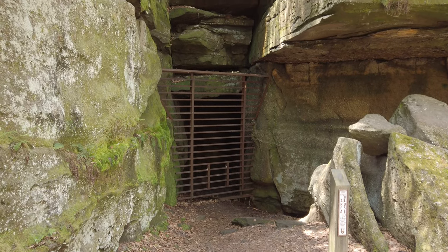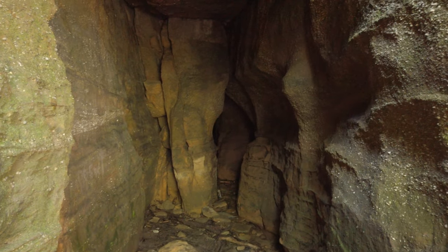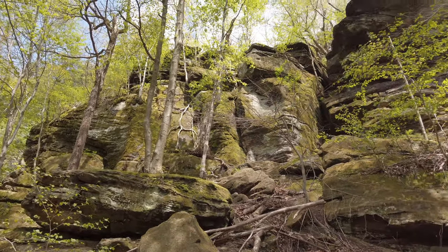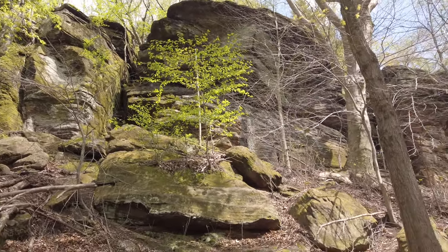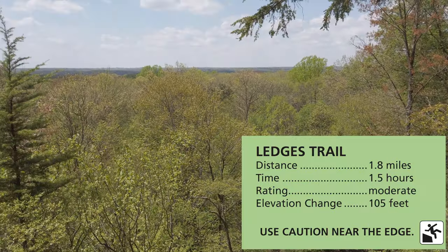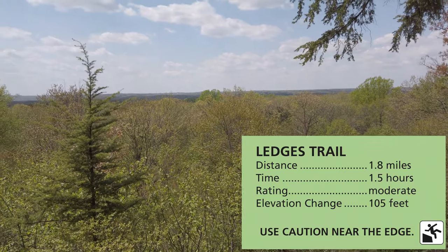Icebox Cave is closed for bat protection, but you can still come up and see inside. One nice part about the Ledges is that it's connected to other hiking trails, so you could make it a whole day of hiking if you want to. People like to go to the Overlook and see out into the valley — you're looking west, so it's a popular spot for sunsets.